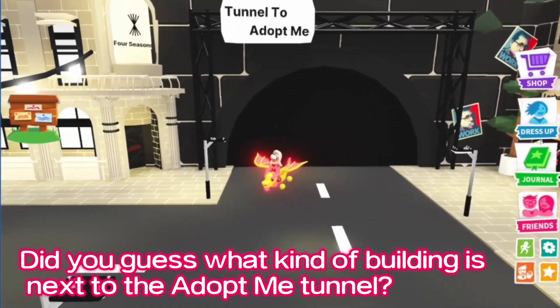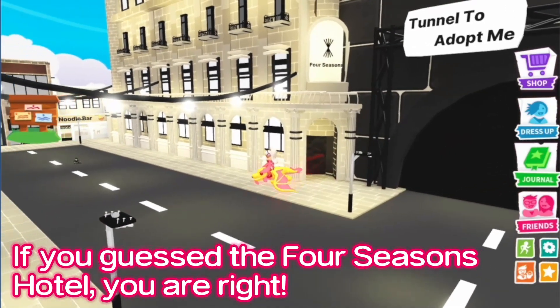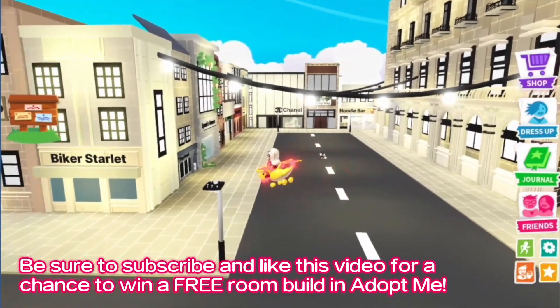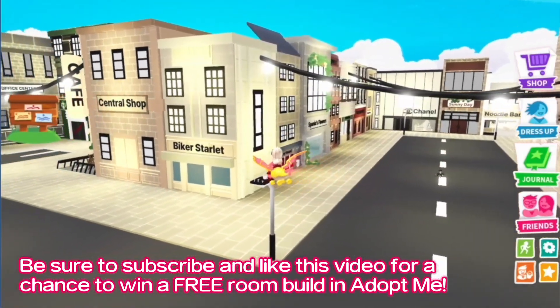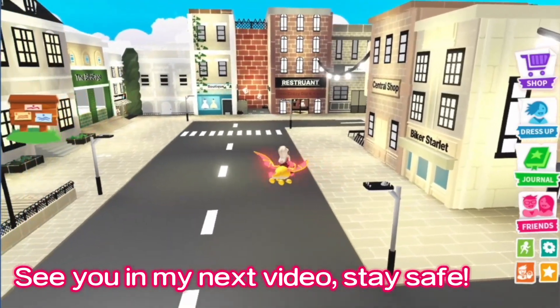Did you guess what kind of building is next to the Adopt Me Tunnel? If you guessed the Four Seasons Hotel, you are right. Be sure to subscribe and like this video for a chance to win a free room build in Adopt Me. See you in my next video.